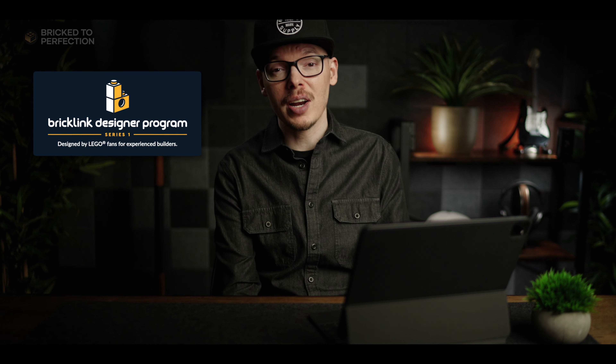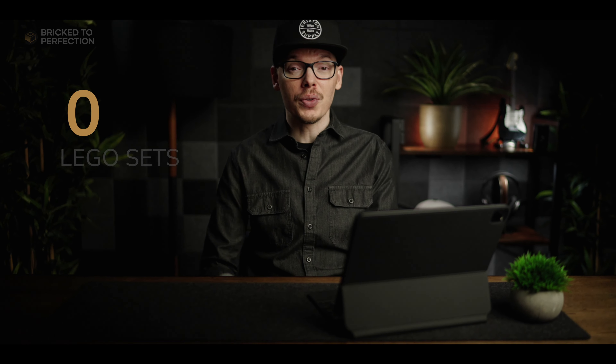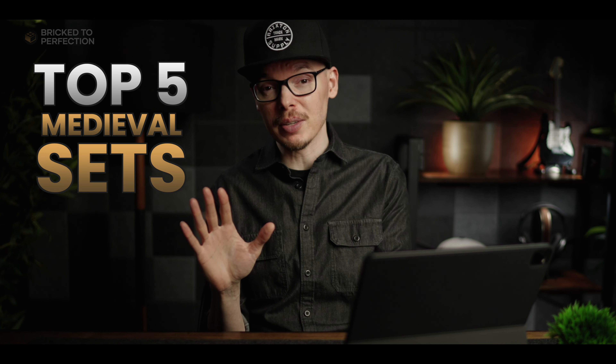The LEGO community is absolutely buzzing with anticipation as the brand new BrickLink Designer Program launches its first official series of fan design sets. With 375 fantastic submissions to choose from, I've spent hours going through all of them to bring you my top five picks for medieval sets.